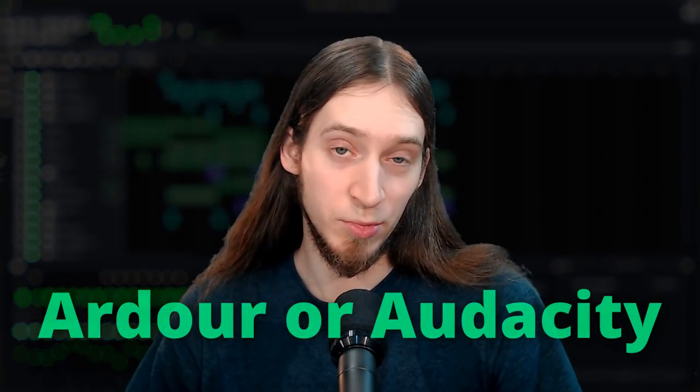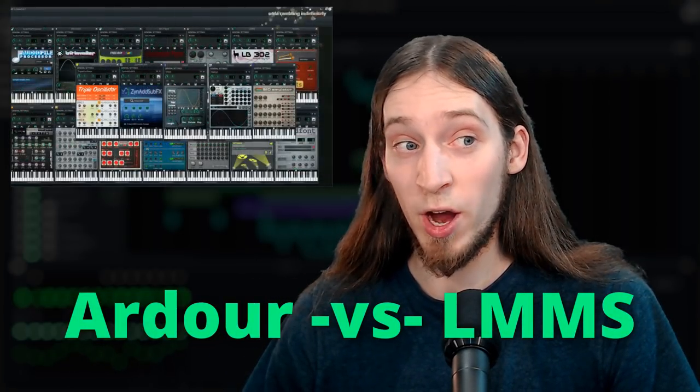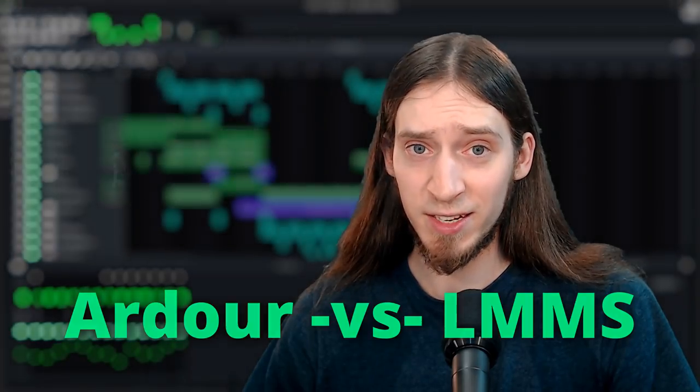That's why for recording live instruments you'll need something else like Ardour or Audacity. For a detailed comparison between Ardour and LMMS, check out this video I've made a while back. Yet, if you're into heavily synthetic and sequenced music like I am, go for it!